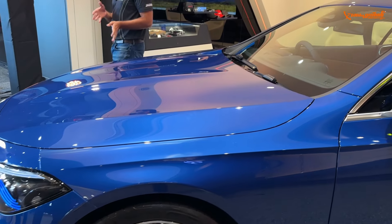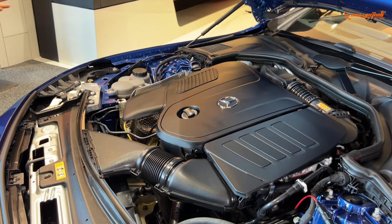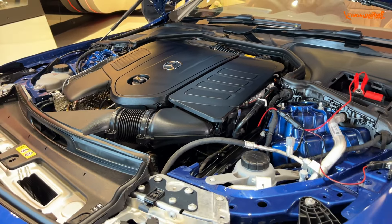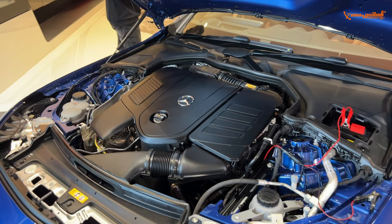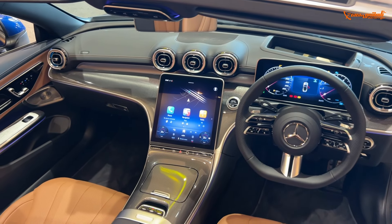There is a four-cylinder engine producing substantial power and torque, delivering high-level performance. It is capable of 250 km/h. Regarding the suspension, it features a sports steering system with four-wheel steering.